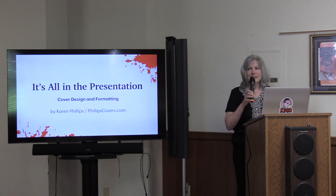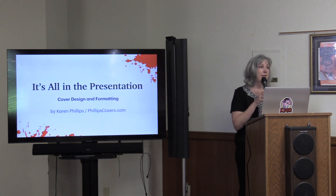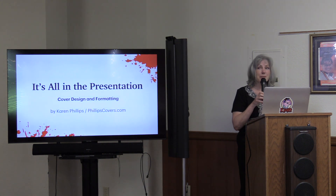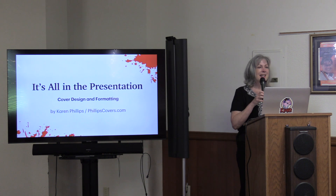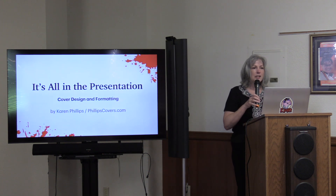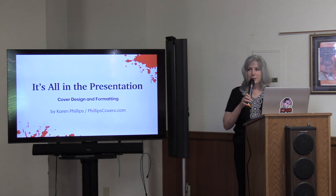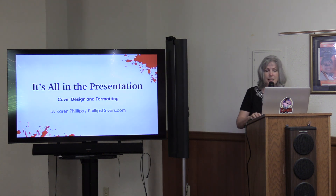Thank you Margie, and thank you Gold Country Writers for having me. Thank you everyone for coming out on this gorgeous summer day, and thanks to Randy for setting it up because my Mac was not compatible with the cords here. I'm going to be talking to you about book cover design and formatting.